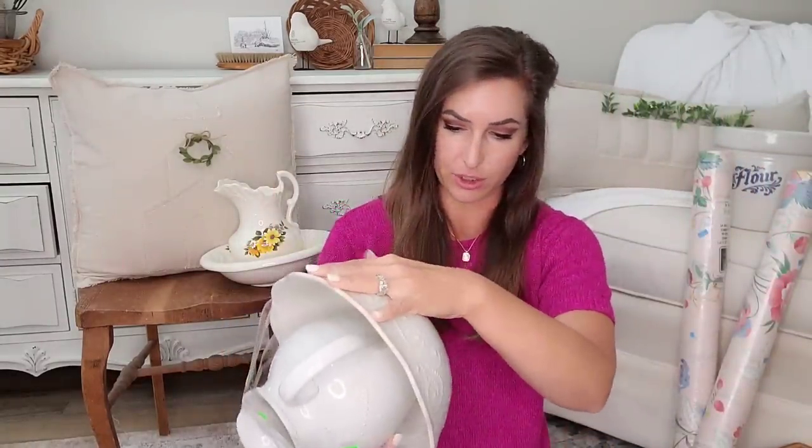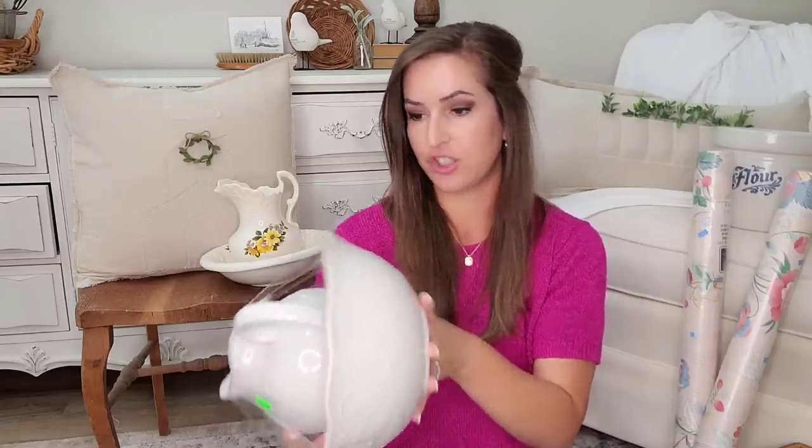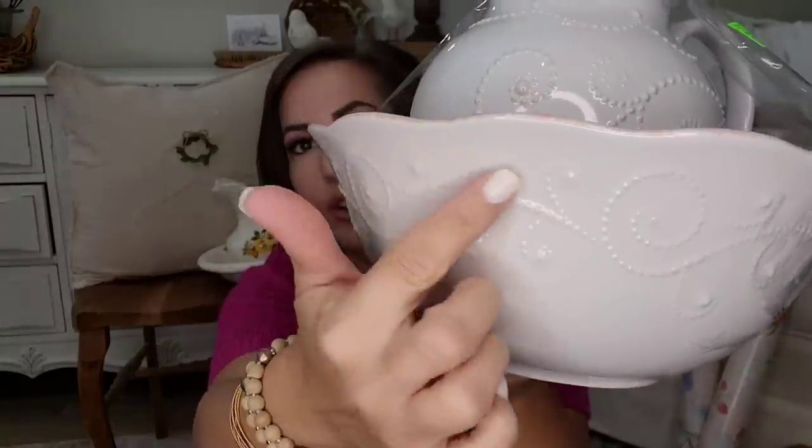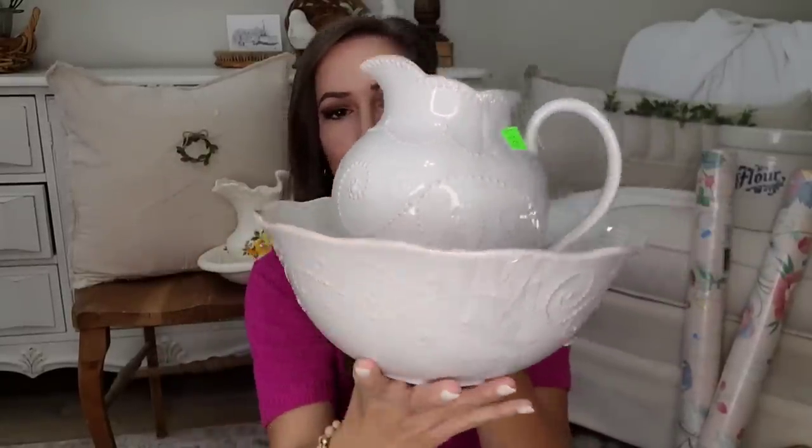This is actually a newer piece. It is Lenox — it is the French Perle collection — and I just loved the beautiful design on it and the little kind of distressed edges. I thought it was absolutely adorable. The great thing about these sets is you can pair them together, but you can also separate them in your home — use this as a fruit bowl and this as a vase. It gives you some options.